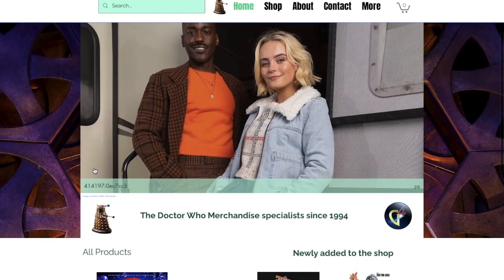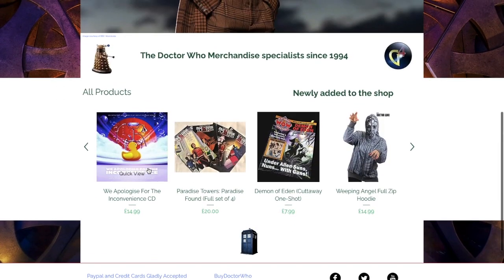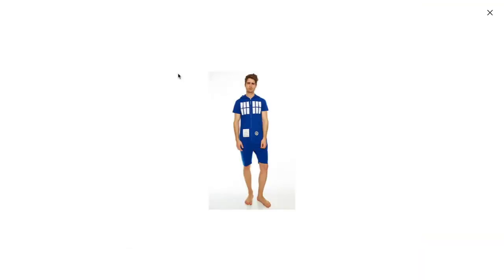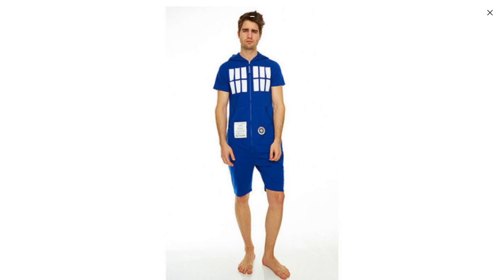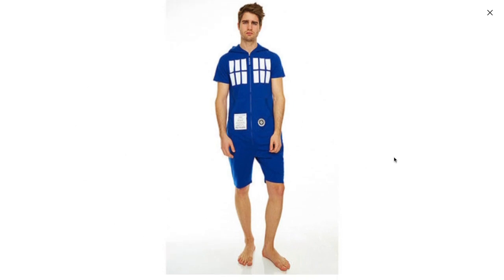So I went to go check it out, and the website looks like this, and they have a bunch of really weird products. We're gonna start off with the TARDIS short jumpsuit, and it looks like this. The guy who's wearing it looks really, really sad — I feel kind of bad for him. But just look at it. Who would wear that?